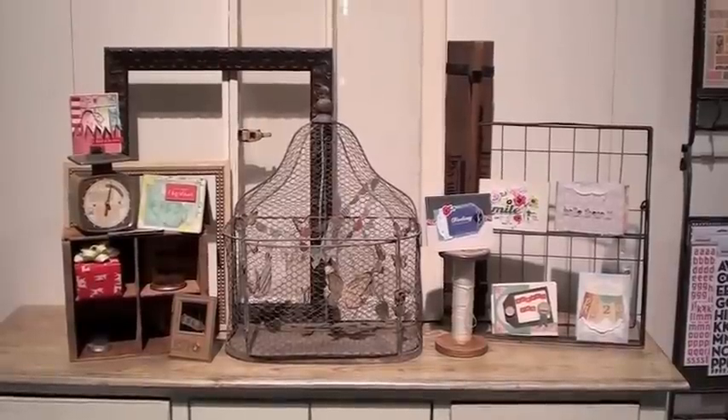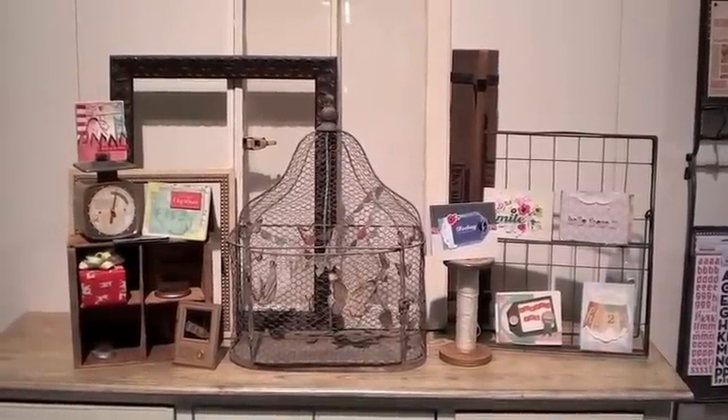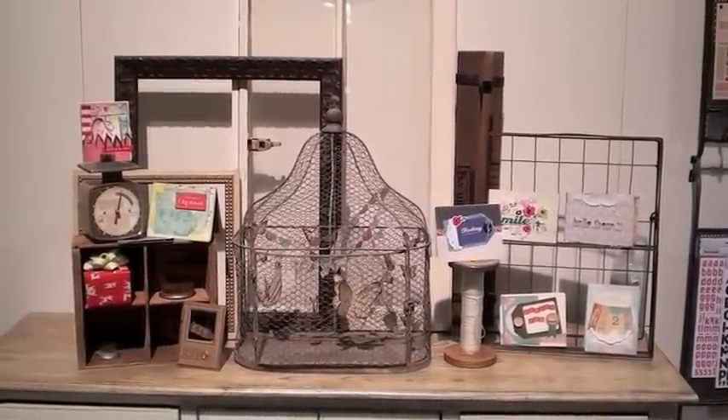You'll find it all at bluemoonscrapbooking.com. Please, don't be bashful — stop in, shop with us. Orders over $50, we'll ship to you for free. And we're happy to ship internationally.